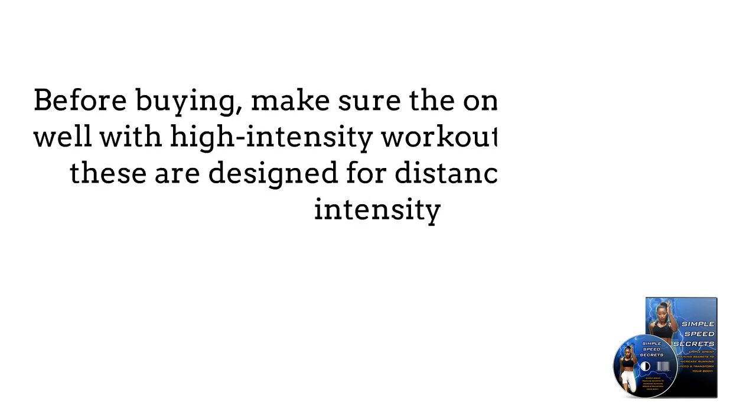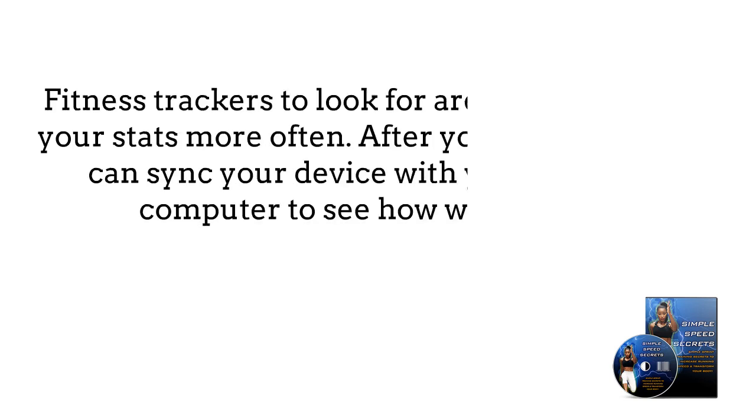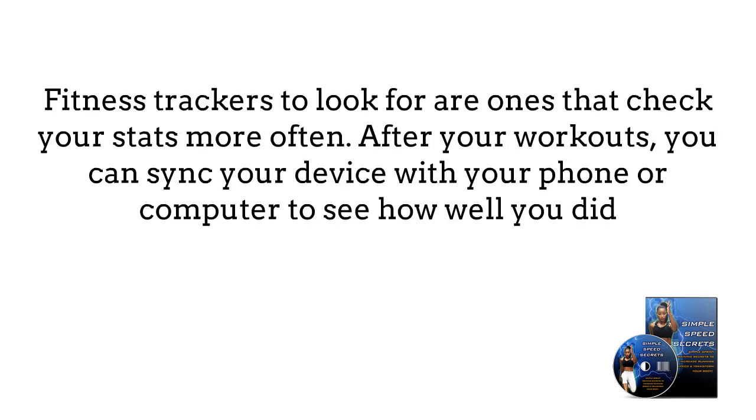Before buying, make sure the one you get works well with high-intensity workouts, since many of these are designed for distance rather than intensity. Fitness trackers to look for are ones that check your stats more often. After your workouts, you can sync your device with your phone or computer to see how well you did.